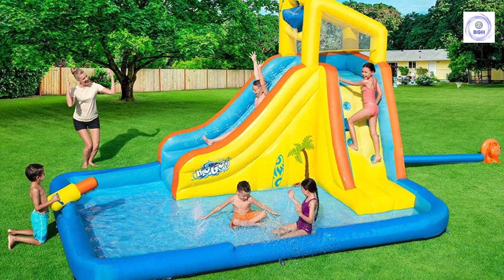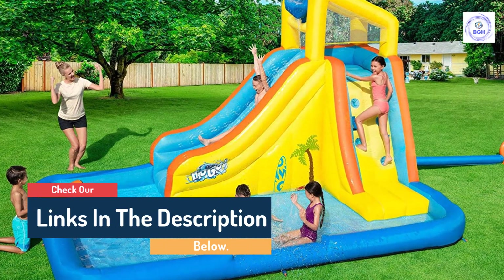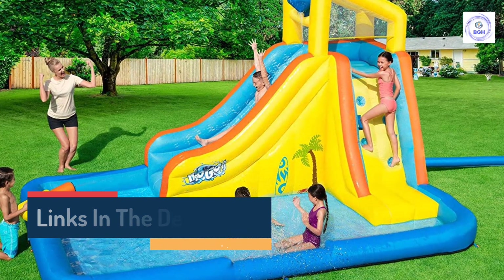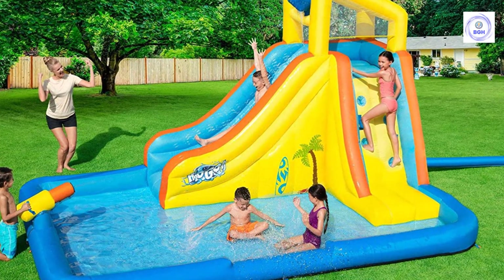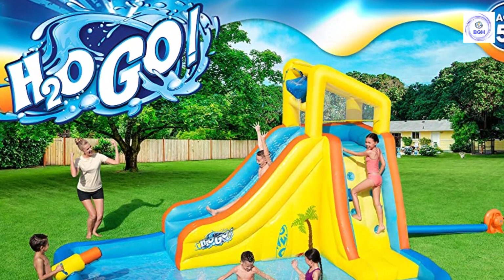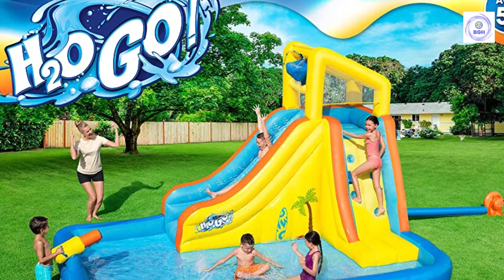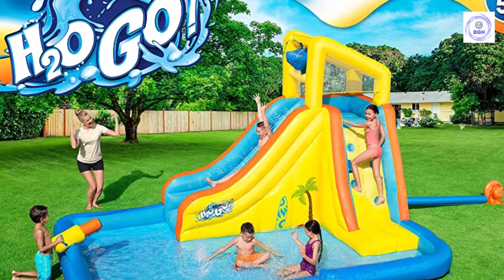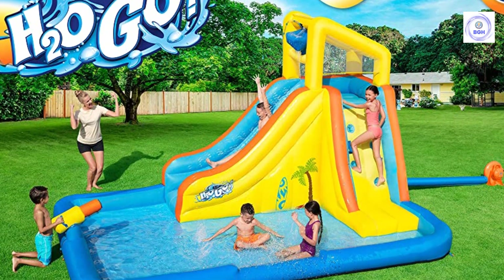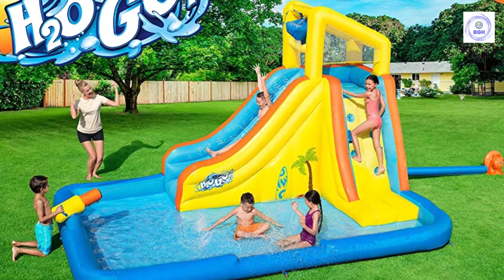It's constructed with a double-stitched PVC-coated polyester material that felt durable and strong during the quick setup. Moreover, unlike some others, this inflatable folded and fit easily into the included storage bag after use. Keep kids cool and active this summer with this inflatable backyard water park with climbing wall, water slide, splash bucket, water sprayer, and splash zone pool. The large inflatable water park measures approximately 15 feet long, 10 feet wide, and 9 feet tall.